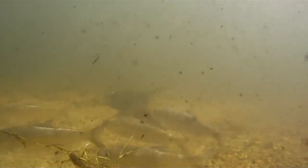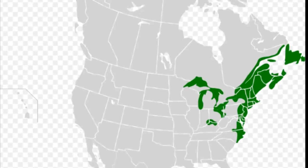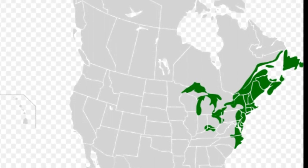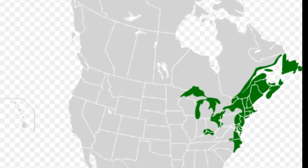The alewife is a species of herring that can be found in the western North Atlantic Ocean, typically from Nova Scotia to South Carolina. Landlocked populations have been established in several Atlantic coastal states and in the Great Lakes. Some coastal lakes have naturally landlocked alewife populations, but most inland populations were introduced.